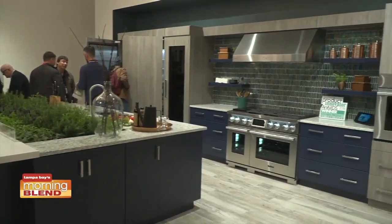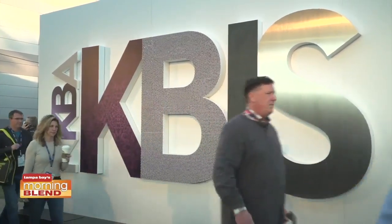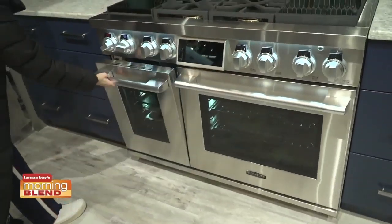Are you one of the many considering a kitchen makeover? Maybe just a few new spring touches? We hit the world's largest kitchen design show, KBiz in Las Vegas, for the scoop on the hottest trends.